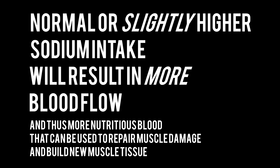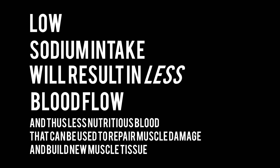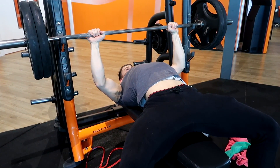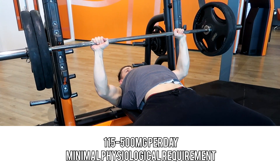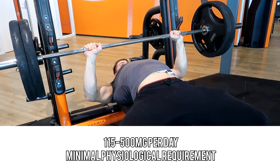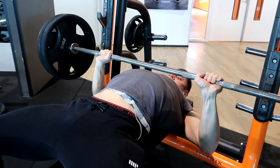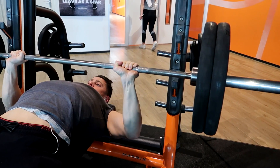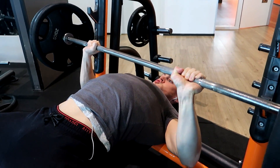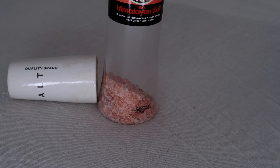To sum this up: a normal or slightly higher sodium intake results in more blood flow and thus more nutritious blood for repairing muscle damage and building new muscle tissue. A low sodium intake means less blood flow. The minimal physiological requirement for sodium is between 115 and 500 milligrams per day, depending on sweat levels from physical activity and climate. Keep in mind this is the minimum — the adequate intake recommendation is 1.2 to 1.5 grams per day. Don't be afraid to use salt; if using it, I recommend Himalayan salt since it's less processed than table salt.